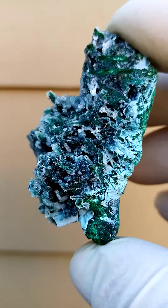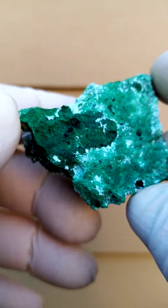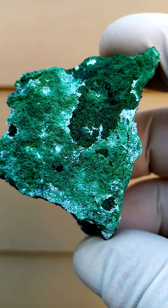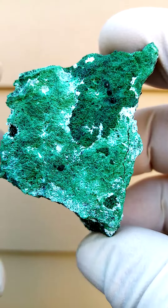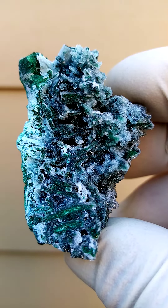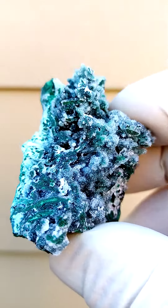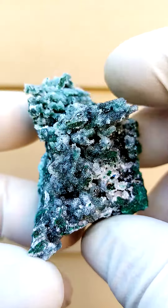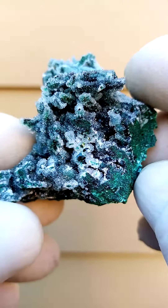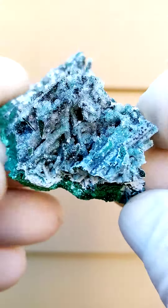There are traces of Chrysocolla here, you can see on that section. Typically on this particular matrix I have found associations of Cuprite, and I have found Pseudomalachite, which manifests as a little blue-green botryoidal, waxy in appearance, forming on top of the drusy quartz. Please note I don't see any at this particular moment — I will look under magnification and we might find some.